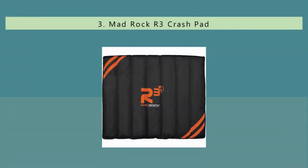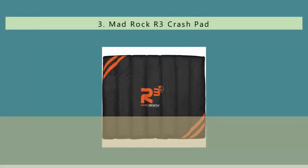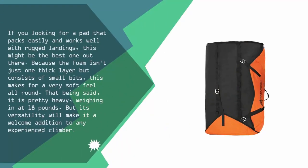At number 3 on our list. If you're looking for a pad that packs easily and works well with rugged landings, this might be the best one out there. Because the foam isn't just one thick layer but consists of small bits, this makes for a very soft feel all round. That being said, it is pretty heavy, weighing in at 18 pounds. But its versatility will make it a welcome addition to any experienced climber.